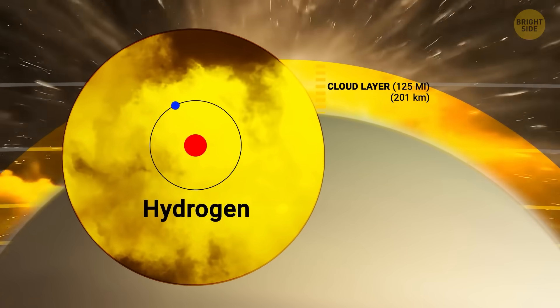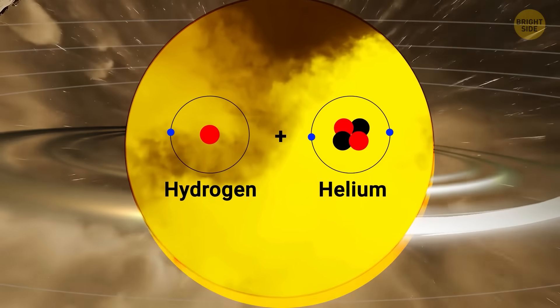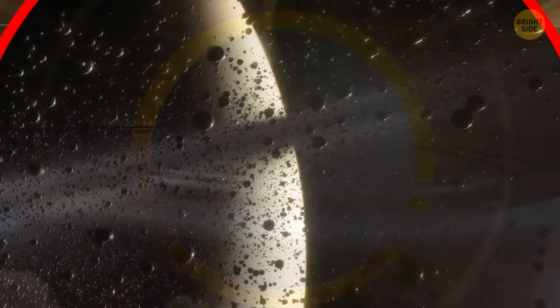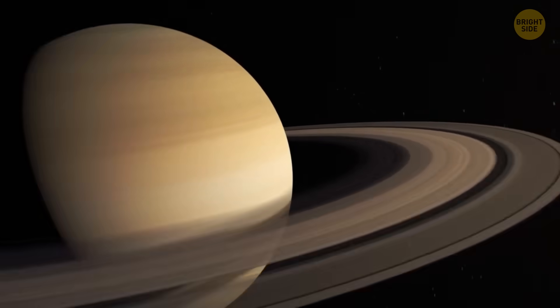This is a nightmare cocktail of hydrogen and helium. The probe ventured deeper, passing through the region where Saturn's iconic rings rain material onto the planet. Cassini discovered that this rain was more intense than anyone expected — more than 22,000 pounds of material per second.